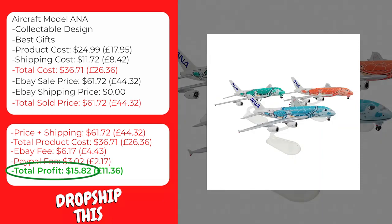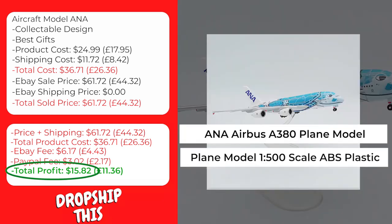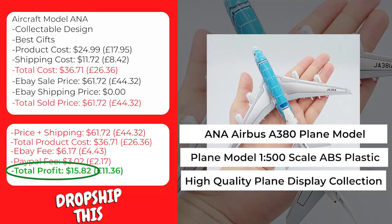We recommend that you sell this product using keywords like ANA Airbus A380 plane model, plane model 1:500 scale ABS plastic, high quality plane display collection.